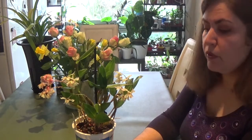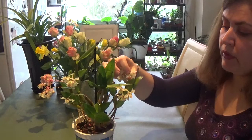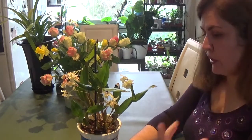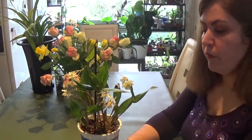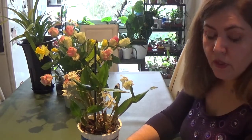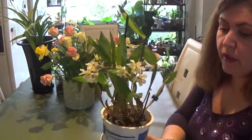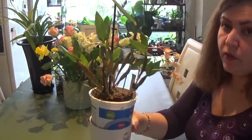I have longer care tips and a spotlight video for this orchid linked down below if you'd like to check. I really don't do anything special — I just keep it in my kitchen windowsill, which provides the necessary moisture, maybe around 60% humidity because it's in the kitchen. This orchid really likes it and grows very well there, and it's very easy to bloom as well.